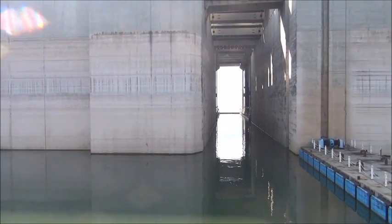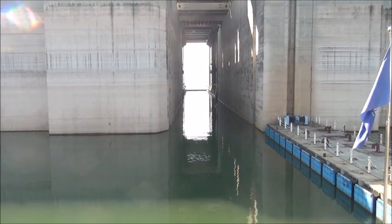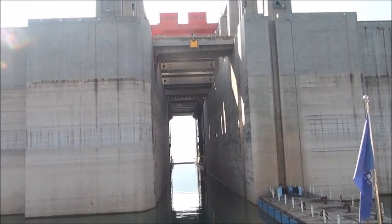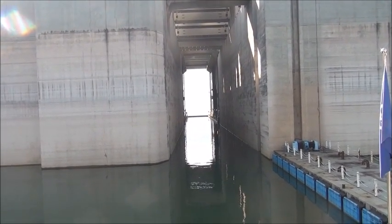Dear visitors, now you can see that the tall building standing in front of us is a load-bearing tower of the three gorgeous ship lift, which is a passage for ships to pass in and out of the ship, guaranteeing them.